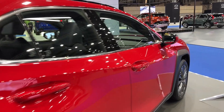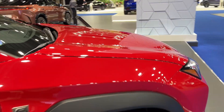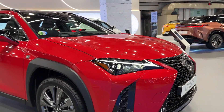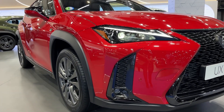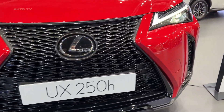One of the standout features of this model is its fuel efficiency. The EPA estimated fuel economy ratings are remarkable for its class, providing up to 41 mpg in the city and 38 mpg on the highway. This not only makes it an economical choice, but also positions it as a strong contender in the compact luxury SUV market.